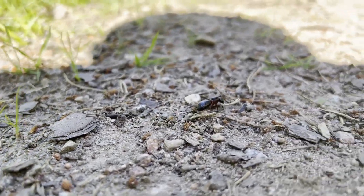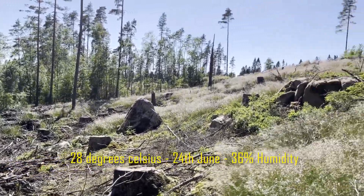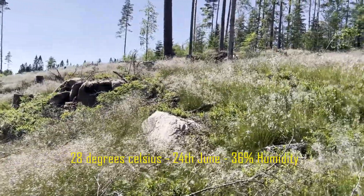Hello everyone and welcome back to my YouTube channel. Today was the nuptial flight of Camponotus herculeanus and Camponotus ligniperdus. The weather conditions were just right, as you can see in the video.